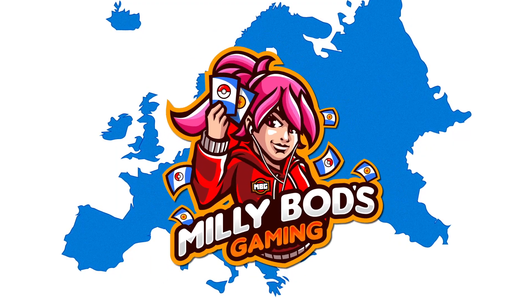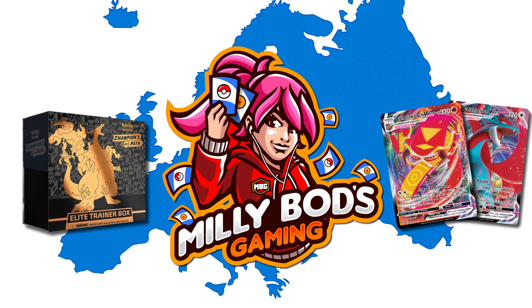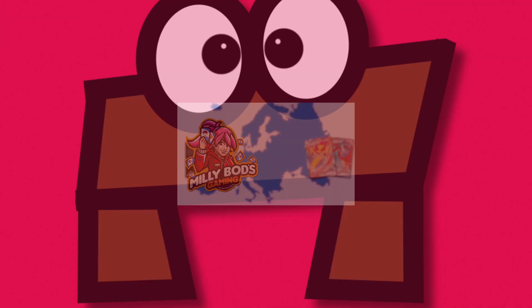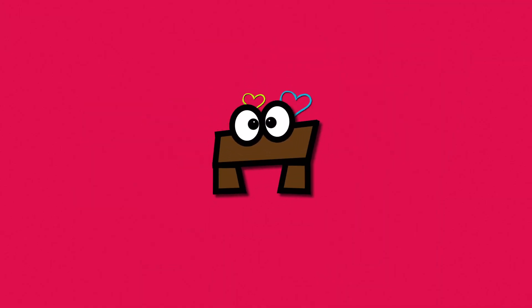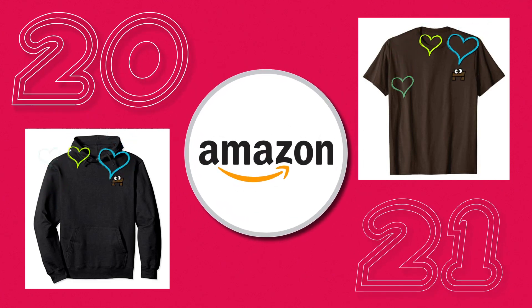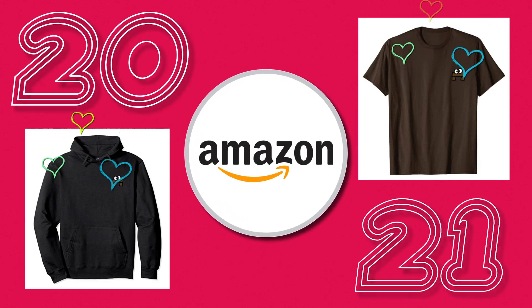If you're from Europe, Millipods Gaming has a wide array of sealed products, singles, and more. You can use Tablemon code when checking out for 5% off. Want to show off your love for Tablemon? Check out my 2021 merch — these new hoodies and shirts are available on Amazon. Click on the link in the description to get yours.